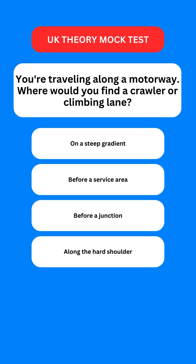Next question: you're travelling along a motorway. Where would you find a crawler or climbing lane? Options are: on a steep gradient; near a service area; near a junction; or along the hard shoulder. The correct option is the first one — on a steep gradient.